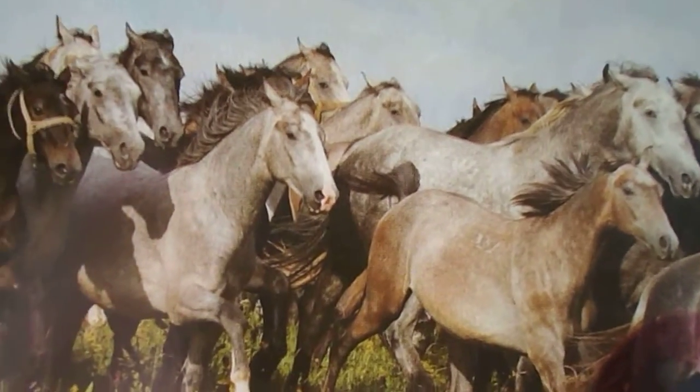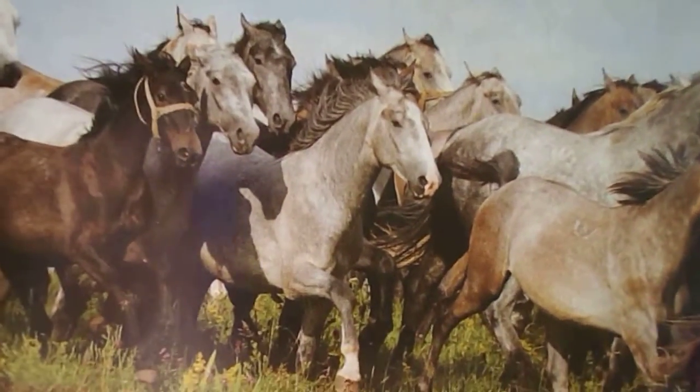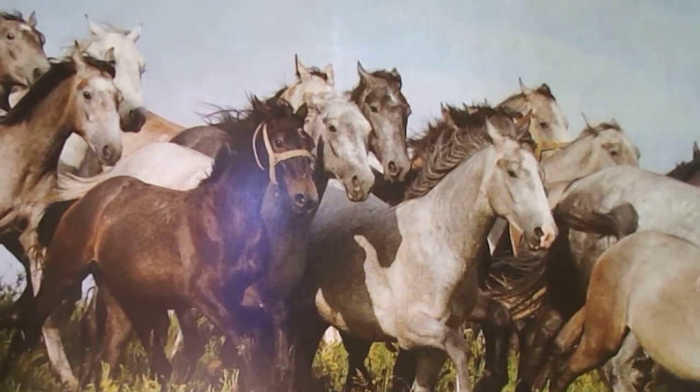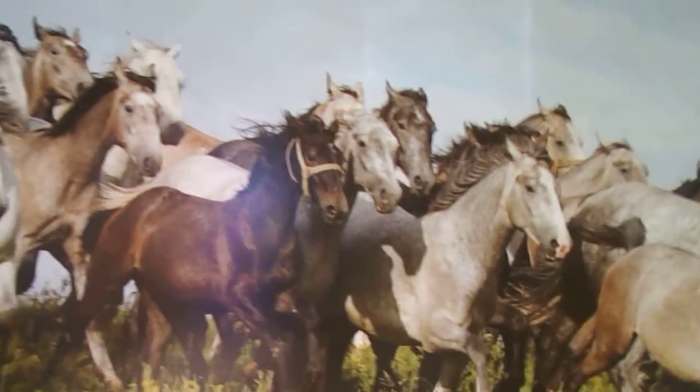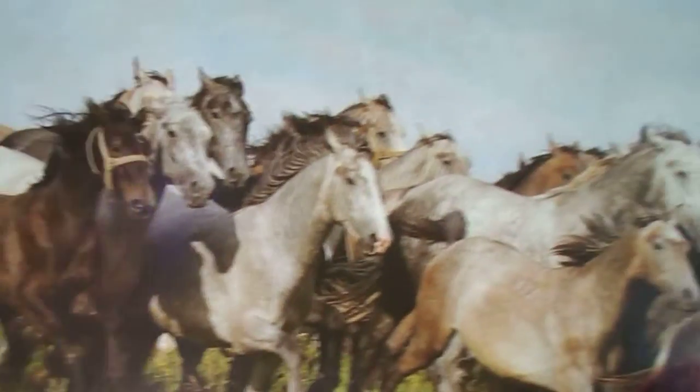Hi guys, you're watching a video from Equestrian Week and today I'll be showing you a few things that I got in the holidays.